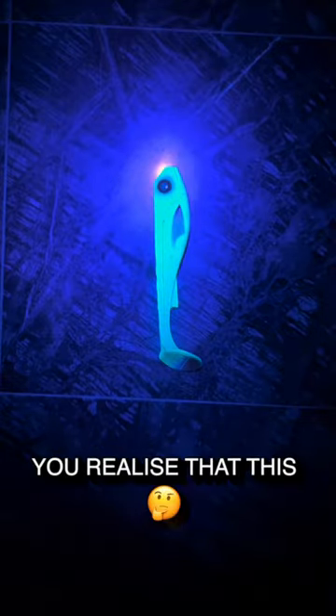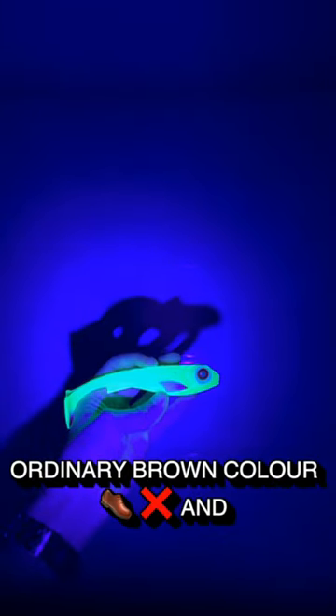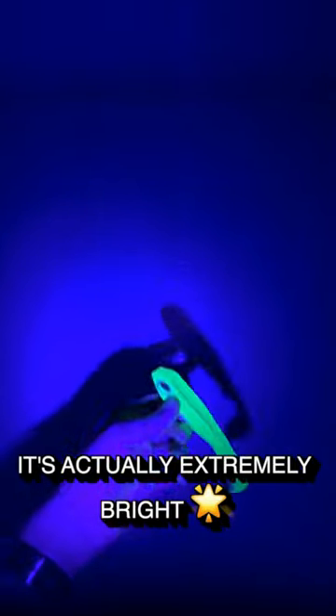When you shine a black light on it, you realize that this is far from your ordinary brown color — it's actually extremely bright and fluorescent.